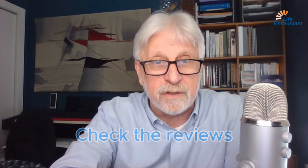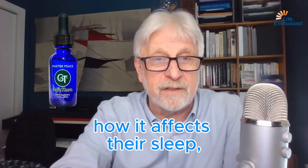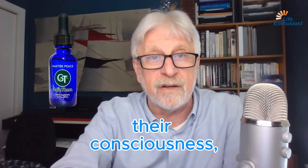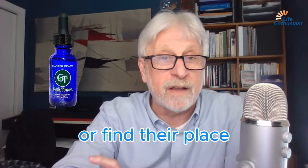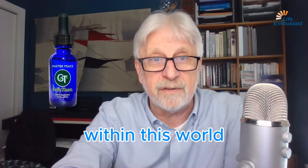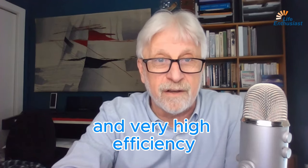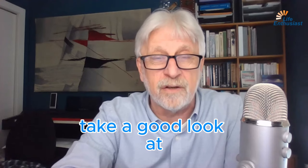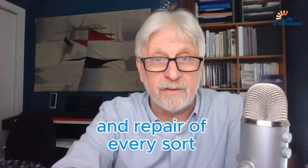Check the reviews — the stories that people write about using Masterpiece, how it affects their sleep, how it affects their consciousness, how it affects their ability to find themselves or find their place within this world. It's a most unusual product, very high vibration and very high efficiency. Take a good look at Masterpiece for detoxification and repair of every sort.